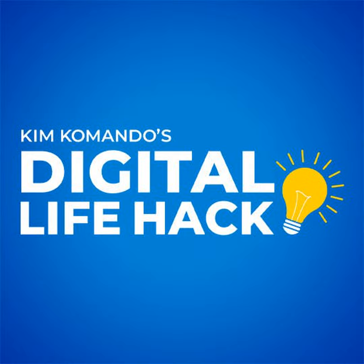Are you running out of storage space on your phone? Your iPhone has a secret setting that you're going to want to turn on immediately. I'm Kim Commando with this great digital life hack.